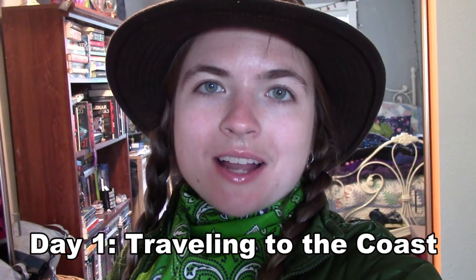Welcome back to Taylor Talks Tales. Today I am about to start my backpacking journey. It's very early in the morning on Sunday, July 12th, and I'm finishing packing up and getting all of my gear on. We're about to head out.